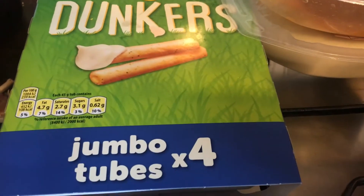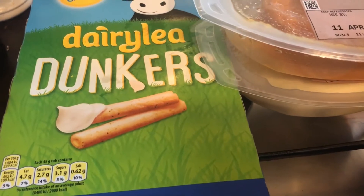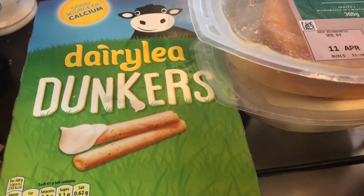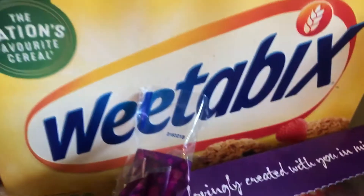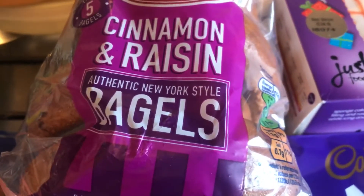I've got these Dairylea Dunkers and I get the tube ones because they're like giant crisps — it would be weird if it was biscuits, but some people might like that. Then I've got a sweet potato mash and a classic mash, a box of Weetabix, and a bag of cinnamon raisin bagels. These are on offer for a pound in Asda.